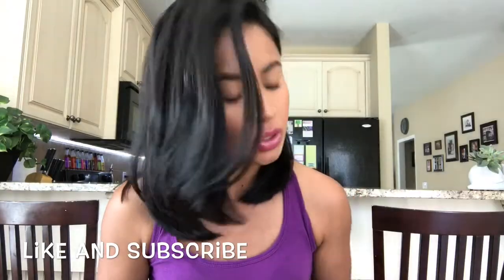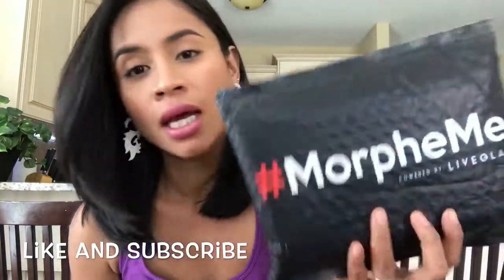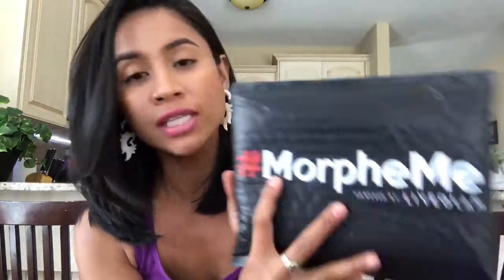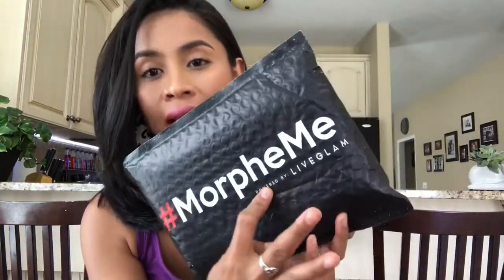I am going to do an unbagging video for you guys. This is a monthly subscription — it's a brush monthly subscription. The brush is from Morphe and it's called Morphe Me, and the website is Live Glam. If you're interested, I am going to put the link down in my description box so you guys can check it out.